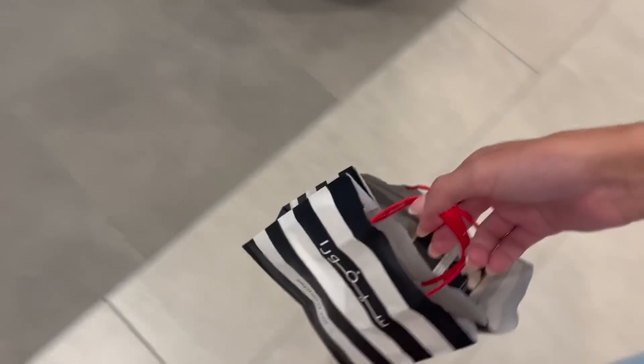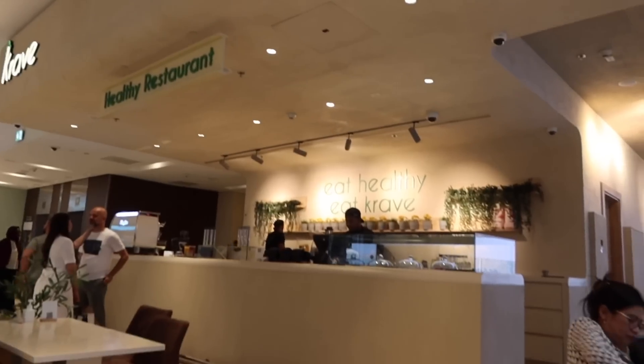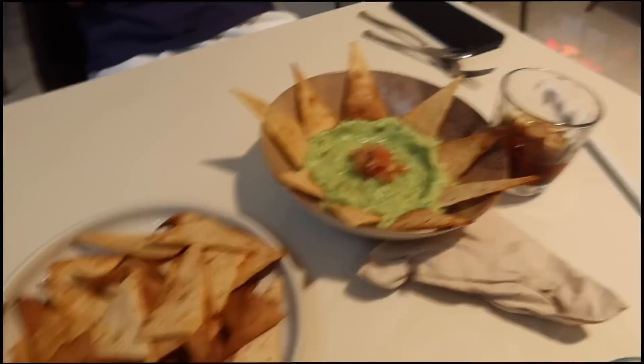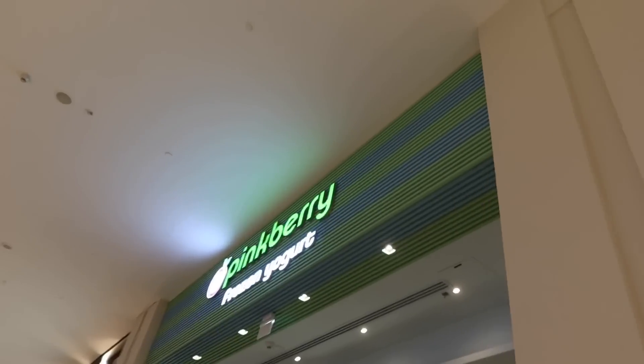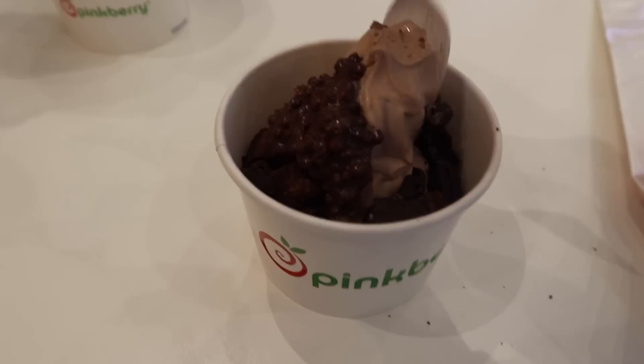We're now going to the Dubai Mall. I put a hair mask in my hair and put it in a bun. I've also got a little gift voucher to use there. When we got to the mall I got an iced coffee — it tasted amazing — then went to Sephora and picked up a few presents. We went to Crave for dinner, which is amazing, the food tastes so good. And of course we had to get a Pinkberry — if you come to Dubai you need to get it, it's literally one of the best things you'll ever taste.